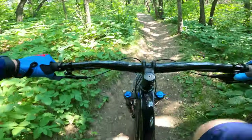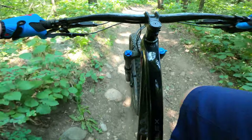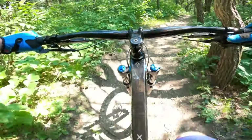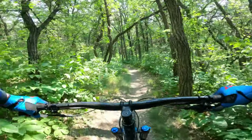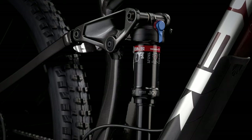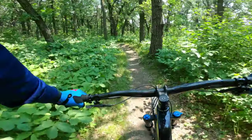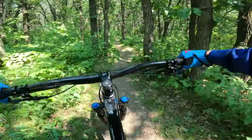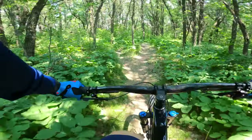The Fuel EX has long been Trek's bike to do it all — whether you're going fast or coming down some gnarly climbs, this is the bike you want. They've set it up with an aluminum frame on the 8 series and a 140mm Fox Rhythm 34mm stanchion fork, with about 130mm of rear travel with that Reactive Damper which Fox helped develop with Trek.